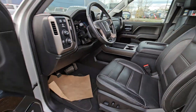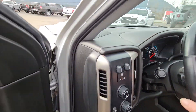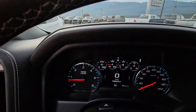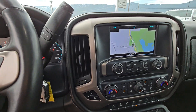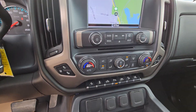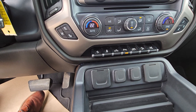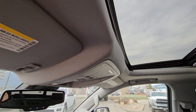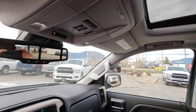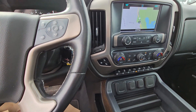It's got the Bose sound system in it. We're at 69,505 kilometers. It's got the nice touchscreen for its day. We've got the adjustable pedals, lane departure, lane keep assist, heated steering wheel, and it does have a full sunroof as well. All in all, this is an absolutely beautiful truck.